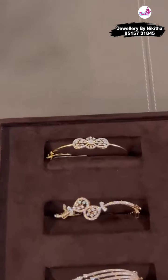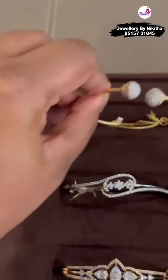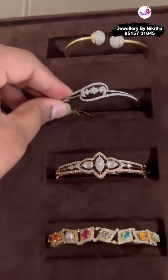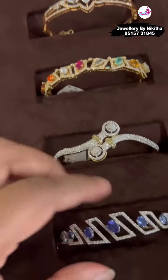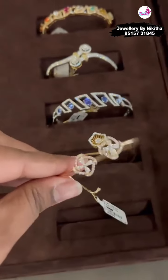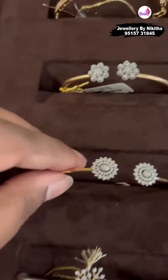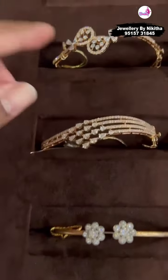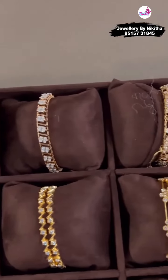We also have bracelets and bangles on display for you today. These are all daily wear flexible bracelets — we have been posting quite a lot of them on our stories. We also have navratnas in this, and some have tanzanites. They are flexible so they can fit any hand and they are not heavy at all, so they look very cute on the hand. We also do bangles — we have a variety of both open setting and closed setting bangles.